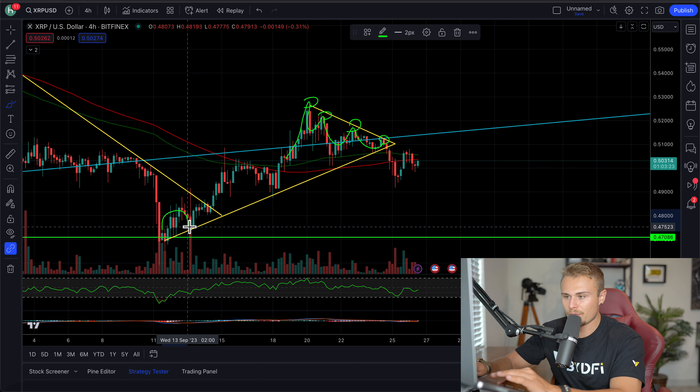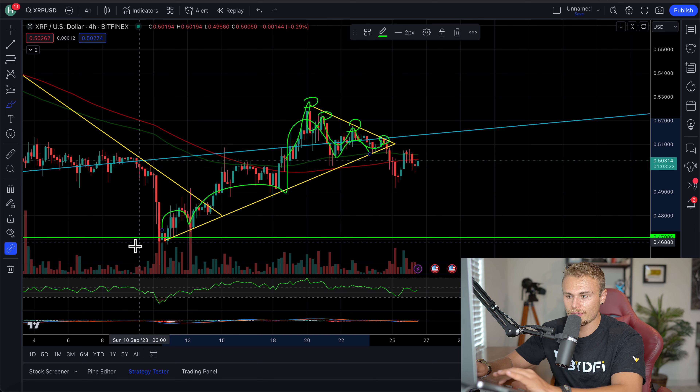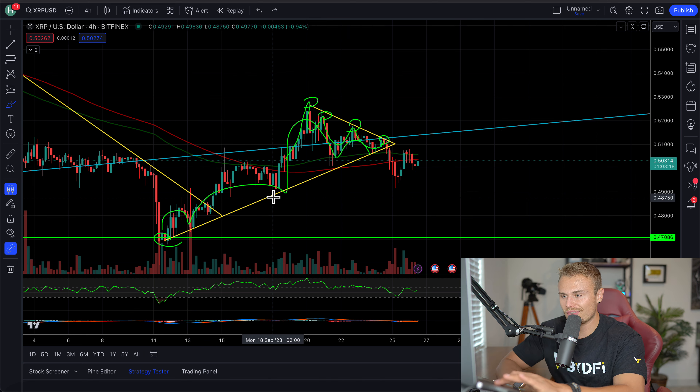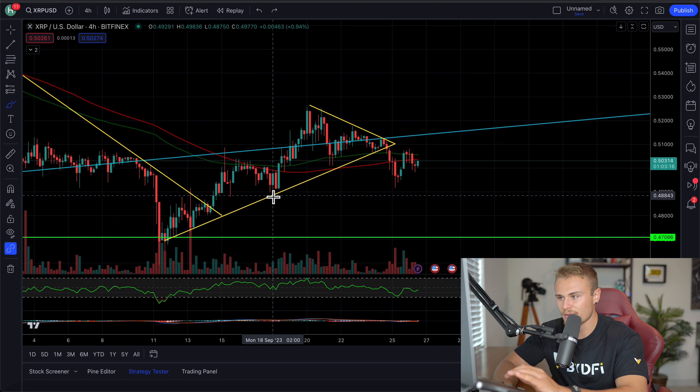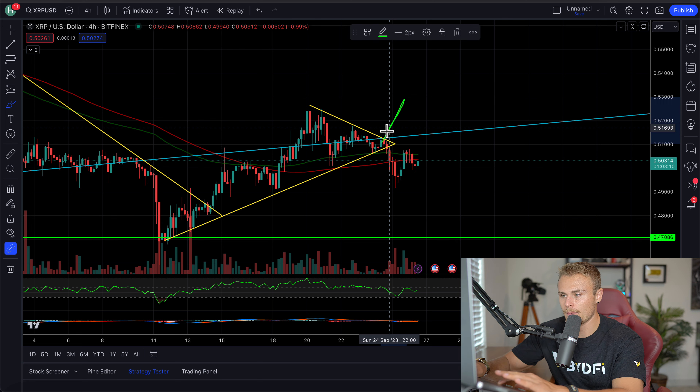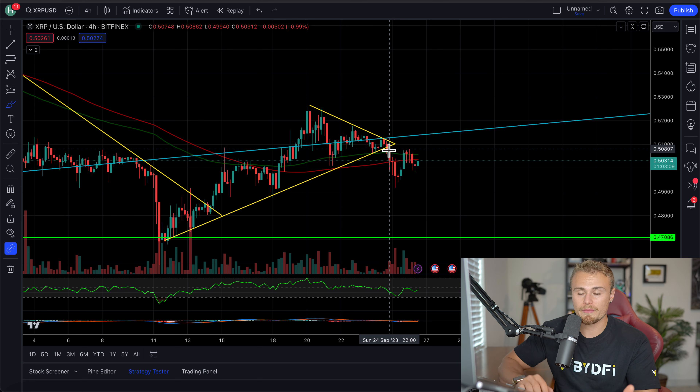Each time we fell, it was higher than the last time — so each time we decided to fall, it was higher than the last. At some point, these are going to come and meet and collide with each other right at this apex. A decision is going to have to be made: are we going to be breaking up, or are we going to be breaking down short-term?